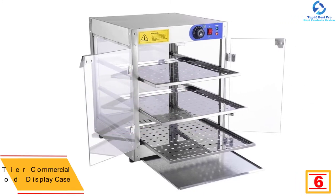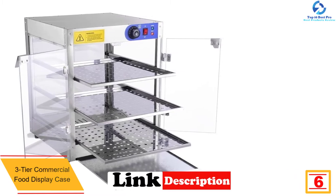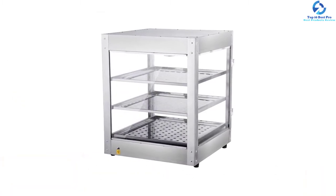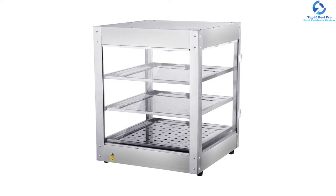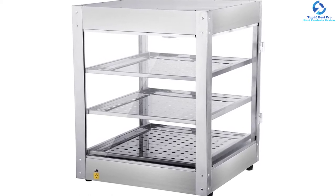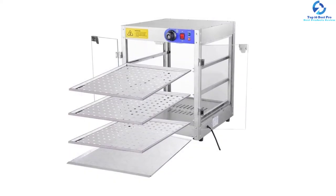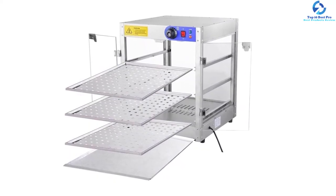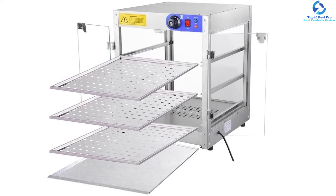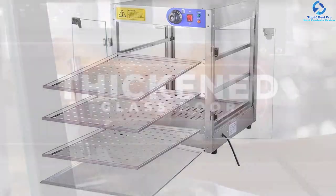At number six, we have the three-tier commercial food display case. This is a three-tier pizza and food warmer that also acts as a display case for commercial uses. It has a power rating of 750 watts, which helps preserve food at the right temperature to avoid wastage. It comes with three removable trays for ample display space, and all trays can be easily removed for cleaning. The tempered glass door makes viewing easy, and it has a 25-watt internal light bulb for use in dark environments. Its compact design is great for businesses with limited space, and it features a strong yet lightweight steel construction.